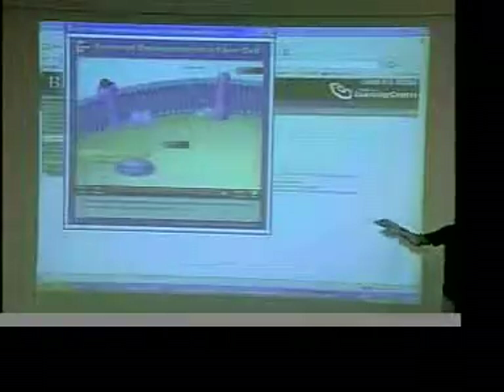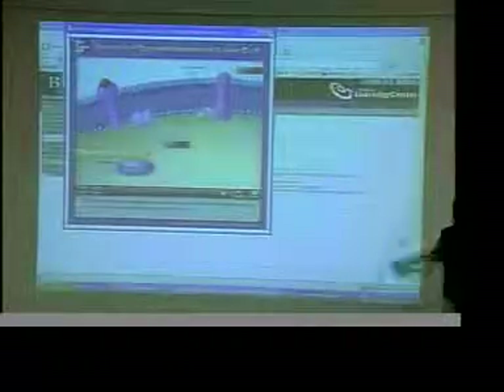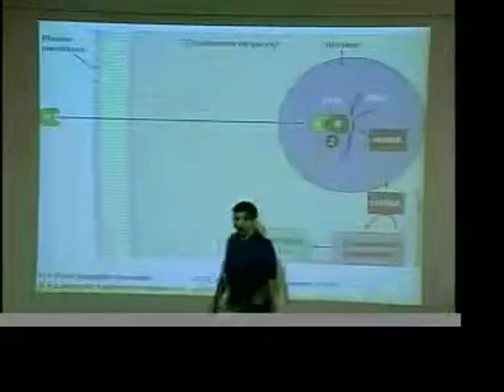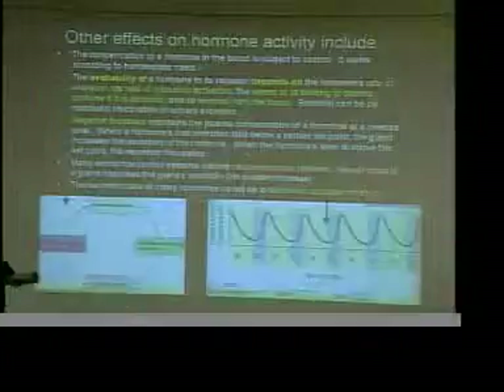One hormone stays outside and does all this signaling via second messengers. The other — the lipophilic one — just comes right through and goes straight to the DNA. It doesn't go through a conversion chain; it actually just changes the proteins that are made directly. That's the key difference between lipophilic and hydrophilic hormones and how they interact.